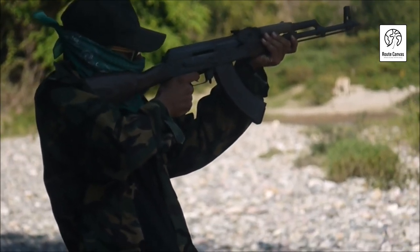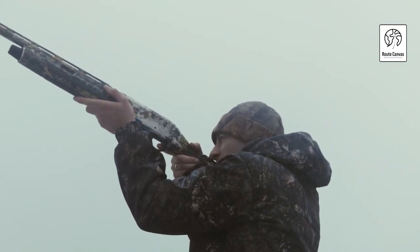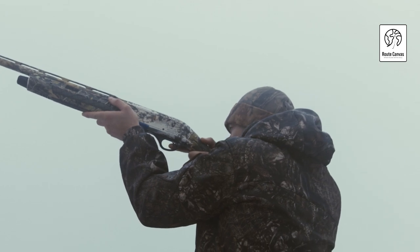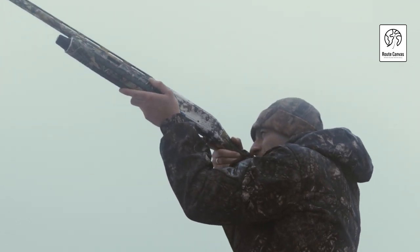Whether you're into small game hunting or target shooting, these rifles offer excellent value without breaking the bank. From their accuracy to their durability and ease of use, we'll cover everything you need to know to make an informed decision on your next pellet gun purchase.